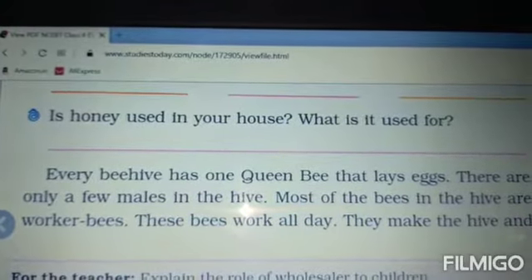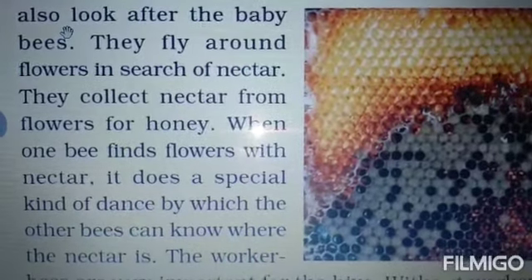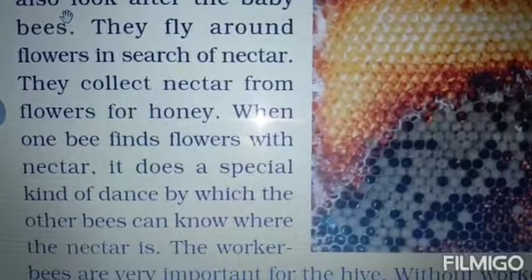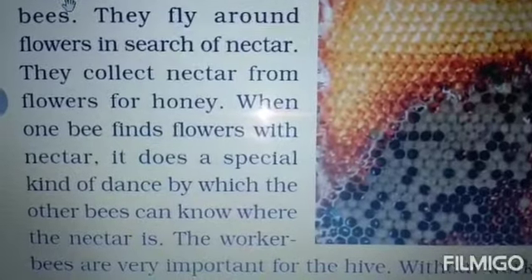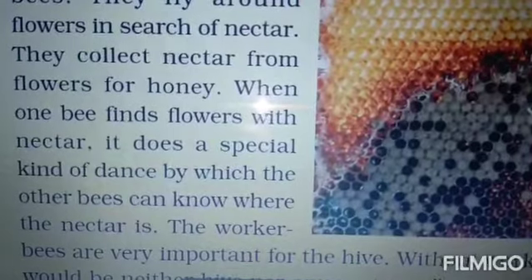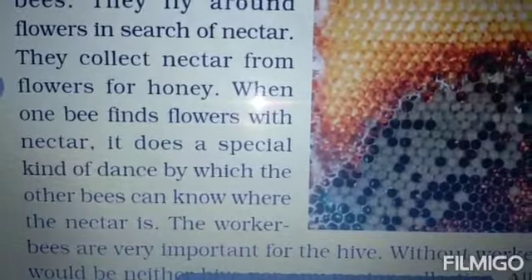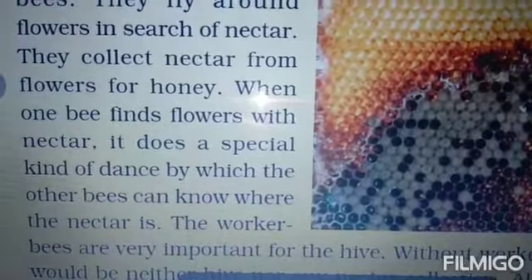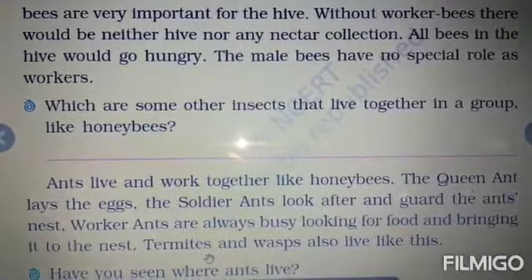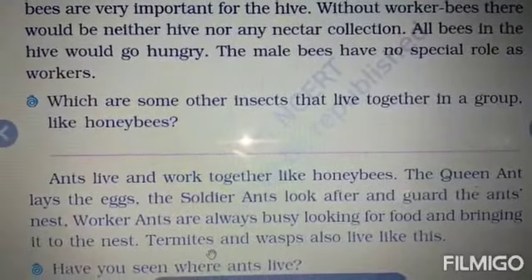Worker bees work all day — they make the hive and look after the baby bees. They fly around flowers in search of nectar and collect it to make honey. When one bee finds a flower with nectar, it does a special kind of dance so the other bees can know where the nectar is. Without worker bees there would be neither hive nor any nectar collection, and all bees in the hive would go hungry. The male bees have no special role like the workers.